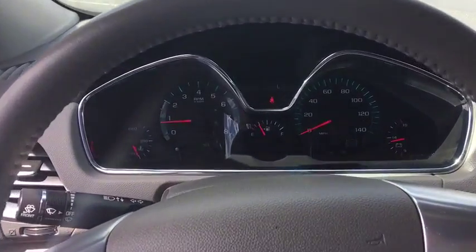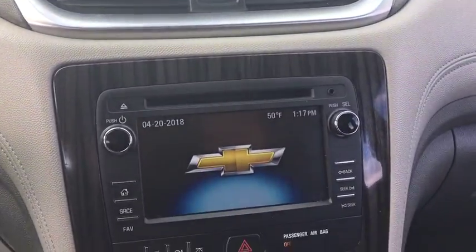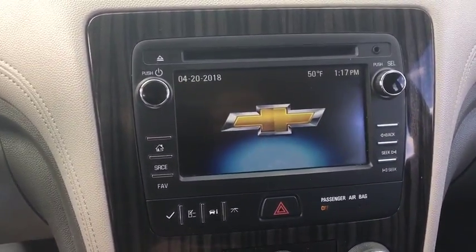Power windows, speed proportional power steering, daytime running lights, tachometer, rear wiper, power heated outside mirrors, privacy glass.